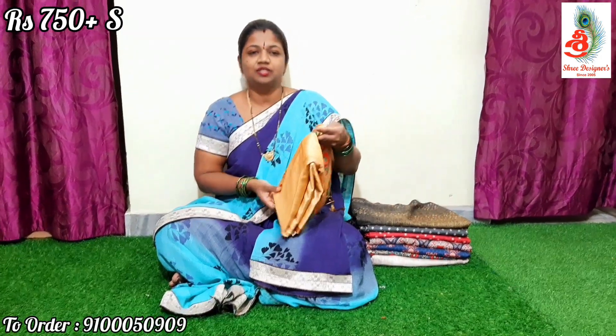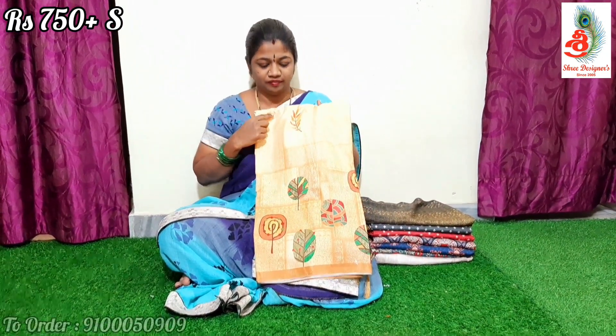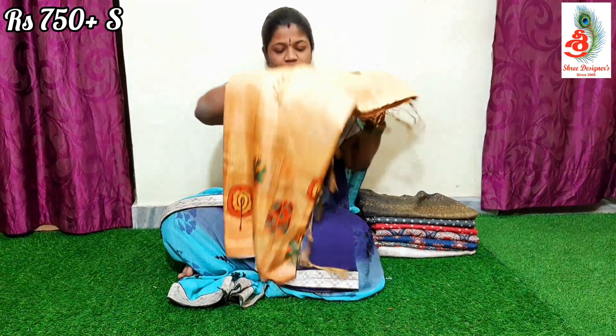Namaste! Welcome to Shree Designers. Today we will see soft silk sarees. People who want to order the saree, please take a screenshot and send it to my WhatsApp number: 9100050909. We ship all over. Please subscribe to our channel and press the bell icon to get immediate notifications.